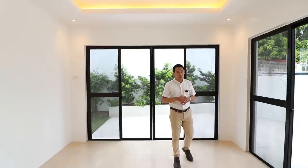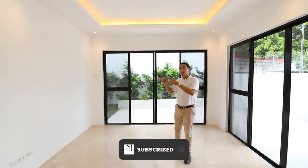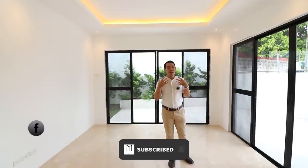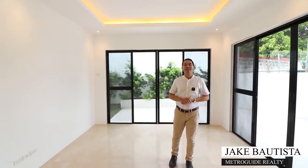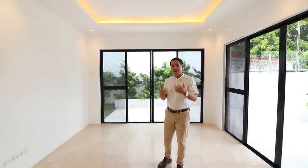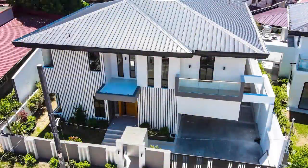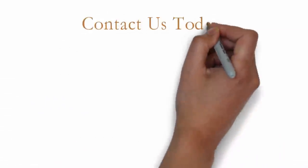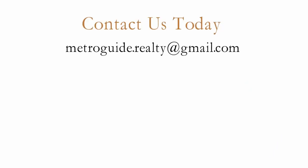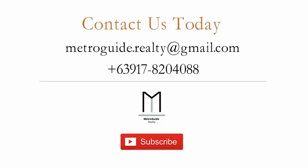If you want to know more about this property or visit in person, click the description below where you can get in touch through our email and number. You can also contact us through Instagram and Facebook. My name is Jake Bautista from MetroGuide Realty — thank you for watching, and we look forward to bringing you clarity, quality, and convenience in finding a great Metro Manila home. Here's one more look at this grand, spacious five-bedroom modern housing lot for sale in BF Homes, Paranaque City. Don't forget to subscribe so you get notified of our future videos.